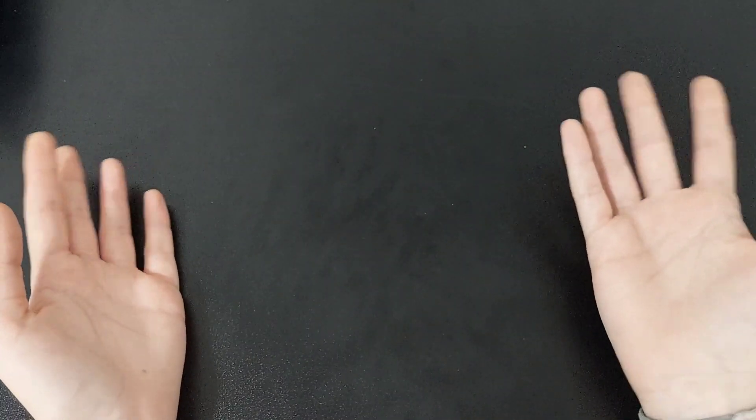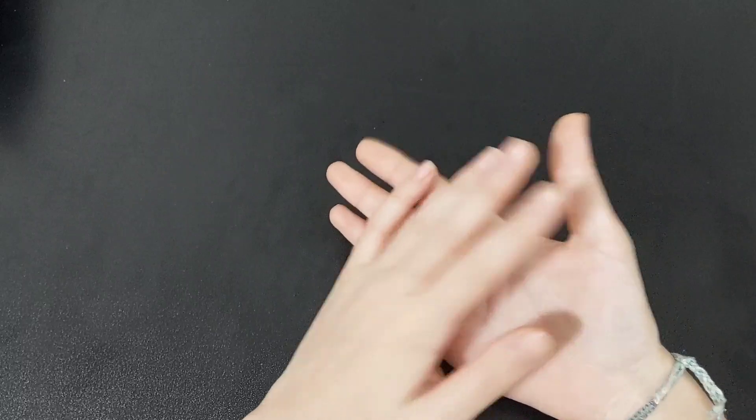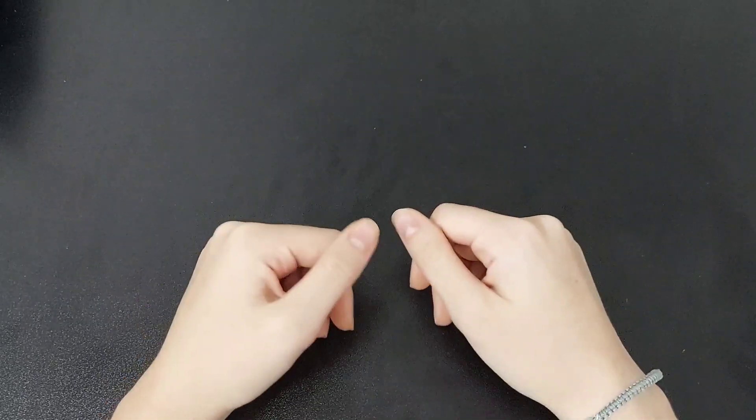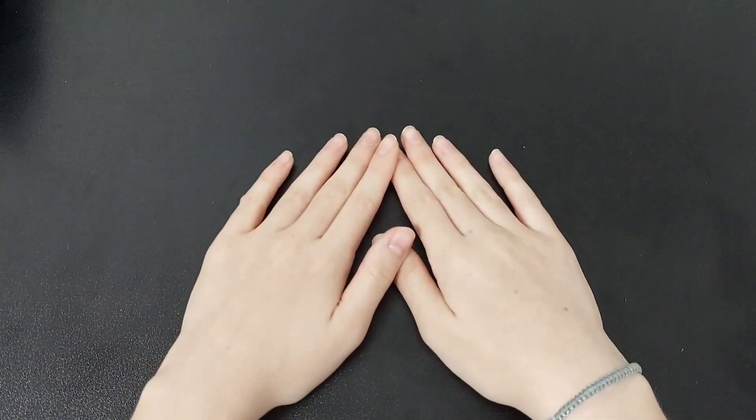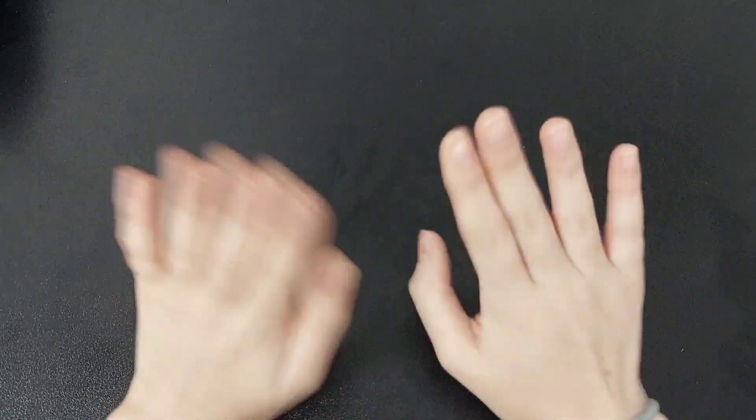But yeah guys, that is it for this video. I hope you enjoyed watching. If you liked this video please give it a big thumbs up, and if you like this type of content please consider subscribing. I hope you guys have a good day — bye!